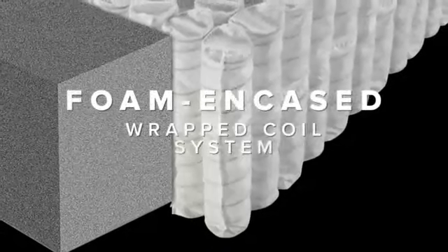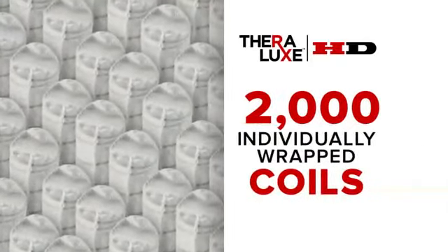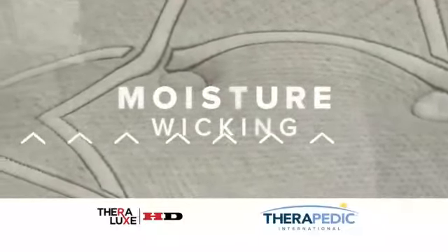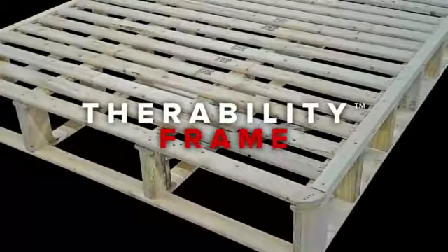Theralux HD combines a foam-encased wrapped coil system with nearly 2,000 coils for support, specialty foams to reduce body impressions, antibacterial moisture-wicking fabrics for comfort, and a foundation with three times the wood beams for durability.